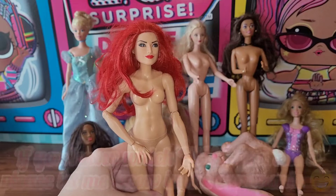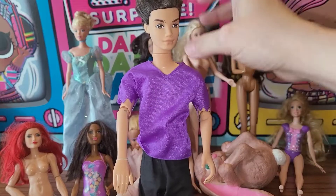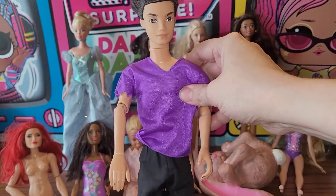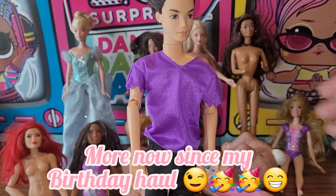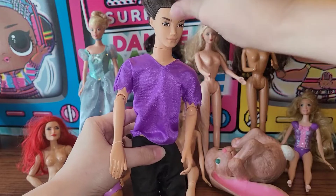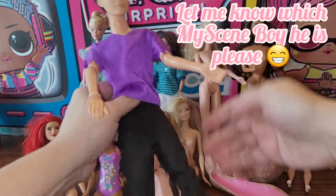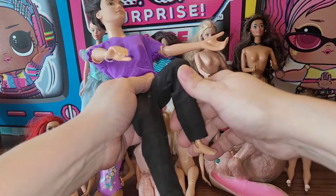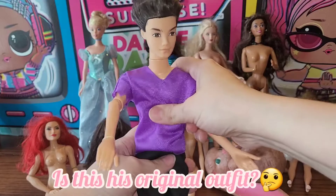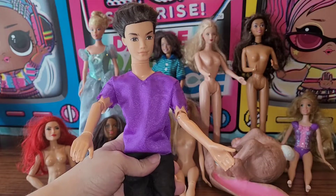Last but certainly not least — I got a Myscene boy! I am so excited. I don't have any Myscene boys; I only have maybe three or four Myscene girls. When I saw him in the bag I was like, oh my god! He has really nice hair — maybe it was cut, who knows. He's fully articulated at the knees and elbows, just says Mattel on the head and 1999 on his body. Love Myscene — he has such a cool face. Can't wait to fix him up and add him to my collection!